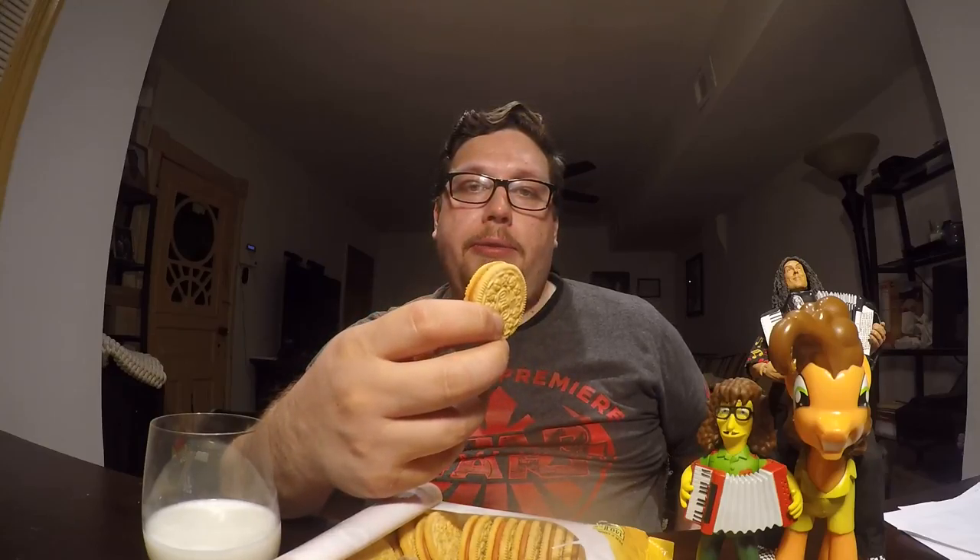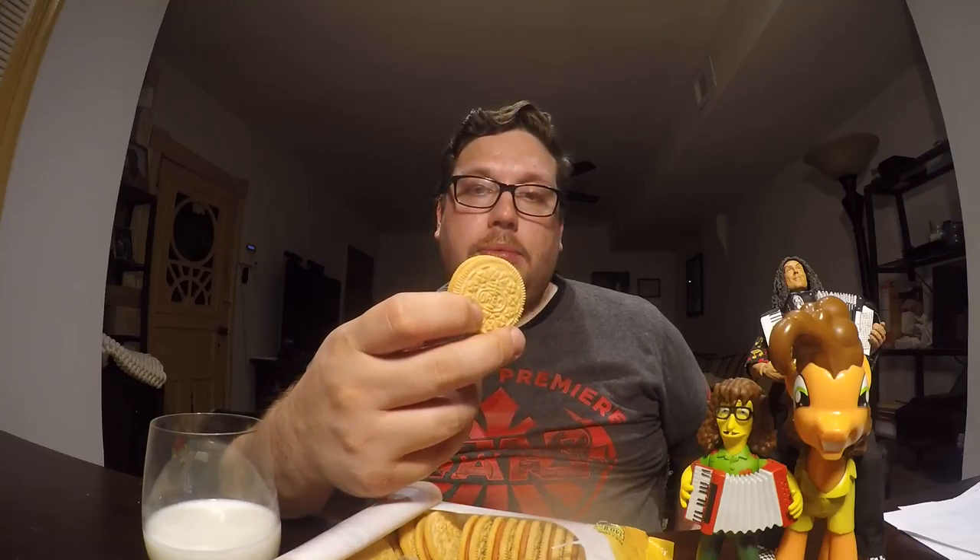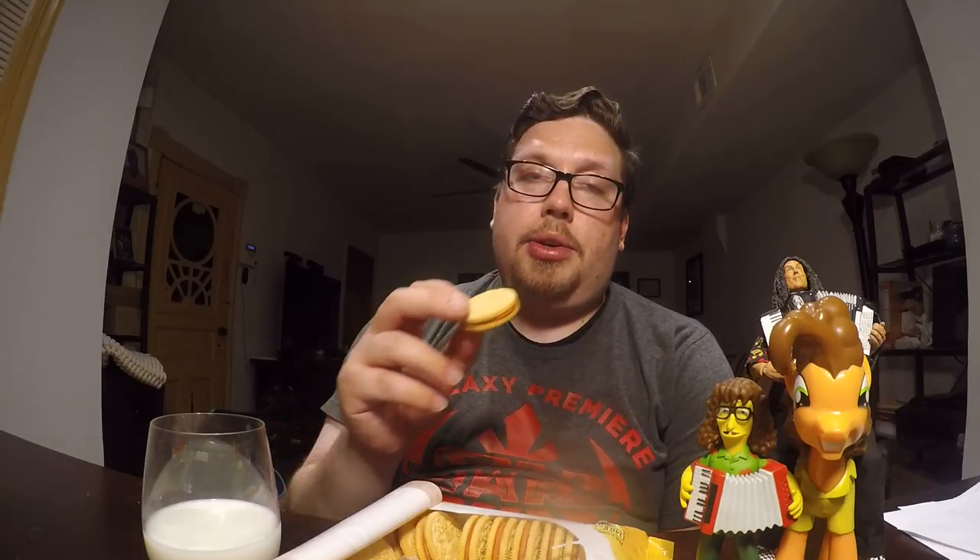Definitely not as good as the apple pie one. If you really wanted something pumpkin spice, this is going to be disappointing. When you open it, it smells really good, but when you bite into it, it just kind of tastes sweet — there's not a whole lot of spice to it. The cookie shell doesn't have any of that spice in it, so it just mutes the flavor.